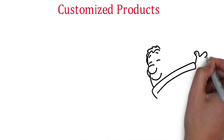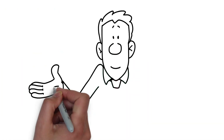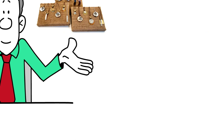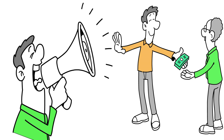Customized Products: One of the most common ways to make money with a laser engraver is by creating customized products for customers. This can include anything from personalized keychains to engraved jewelry to custom designs. You can advertise your services on social media or through word of mouth, and charge a fee for each item you engrave.